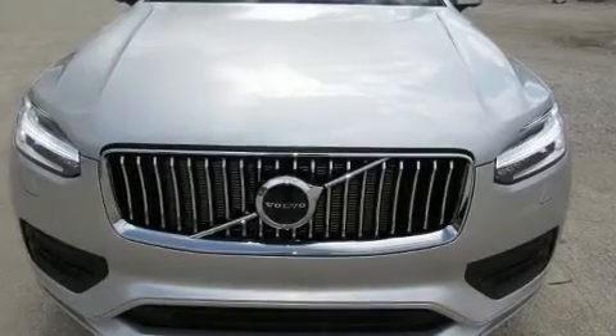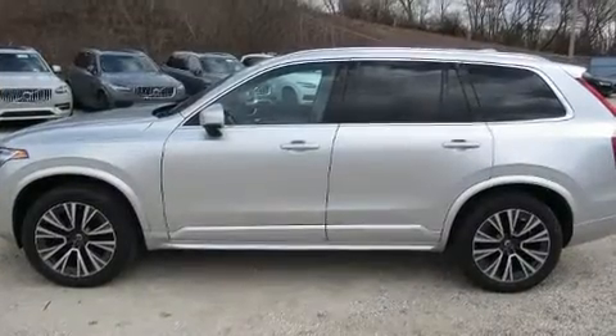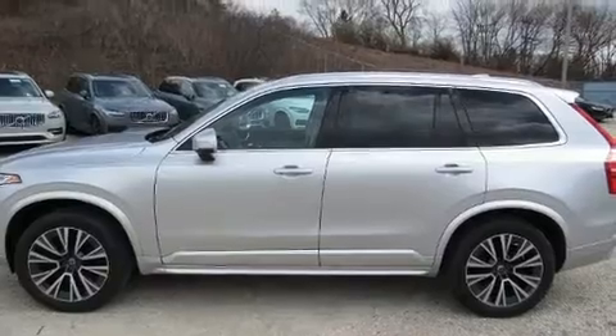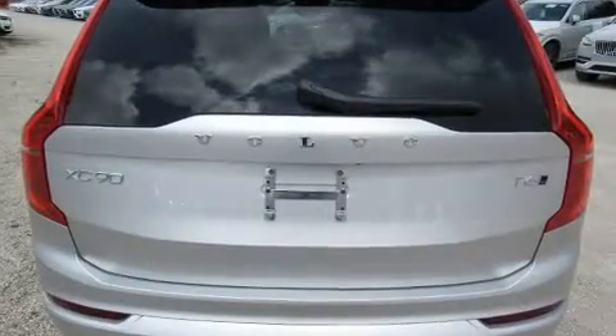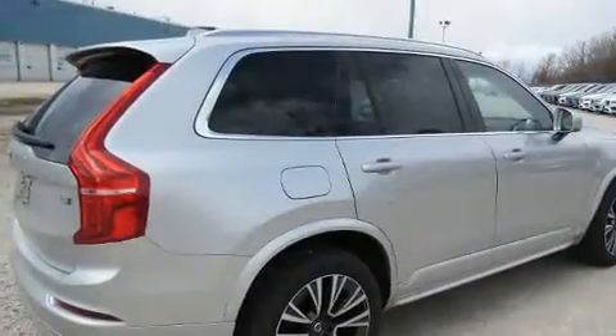Load your family into the 2020 Volvo XC90. Smooth gear shifts are achieved thanks to the 2.0-liter 4-cylinder engine, providing a spirited yet composed ride and drive. A turbocharger further enhances performance while also preserving fuel economy.